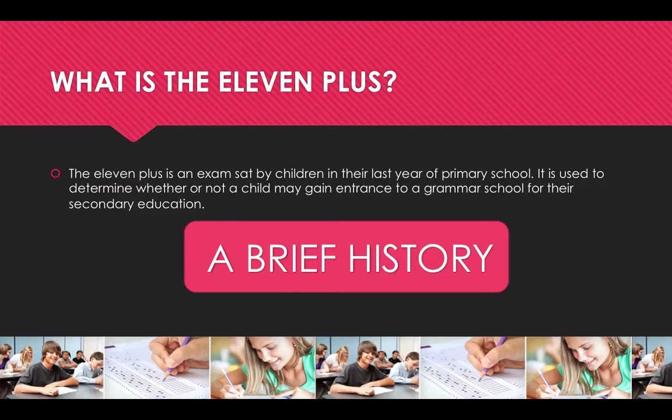Falling from this, secondary schools were consequently divided into three distinct types: grammar, secondary modern and technical schools. The 11 plus exam was hereafter used as a way of assessing students' suitability for grammar schools, and those who did not pass were allocated places at one of the two other types of secondary schools.